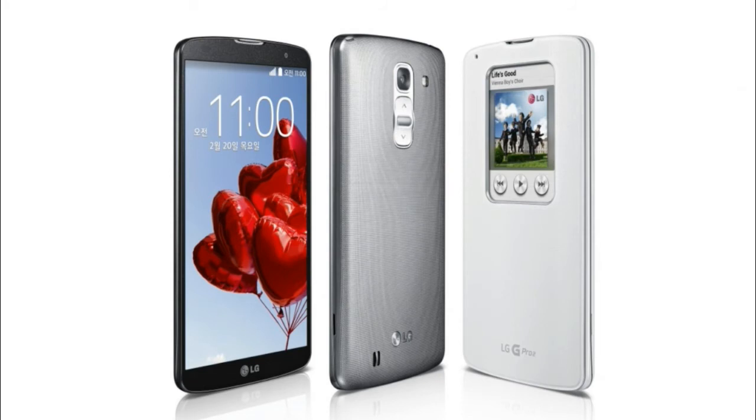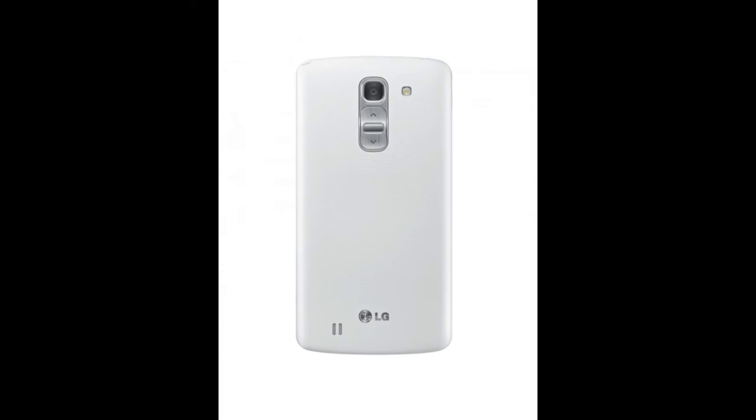It also has 3 gigabytes of RAM, 16 and 32 gigabytes of storage, and you get a micro SD card slot which is really awesome. It does come in white, red, and Titan colors.